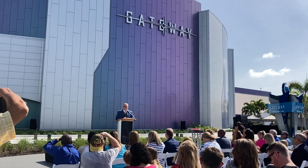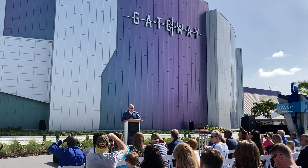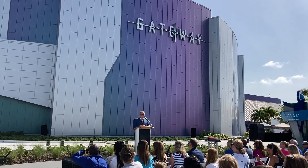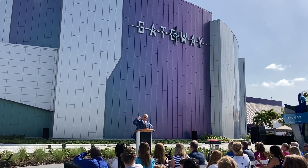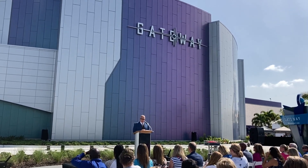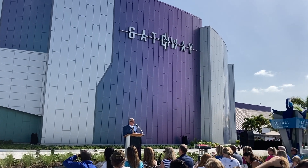Thank you for being here to celebrate Gateway, the Deep Space Launch Complex. This is our grand opening. You get to peek into the future — a comprehensive collection of modern-day spacecraft, both flight flown. Look for that official stamp, as well as full-scale models to show what is coming in these exciting times for the Space Coast.